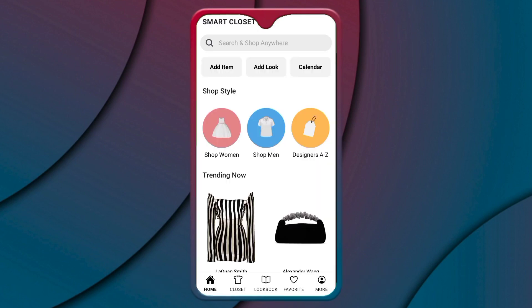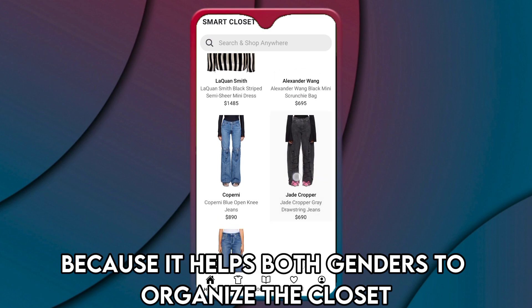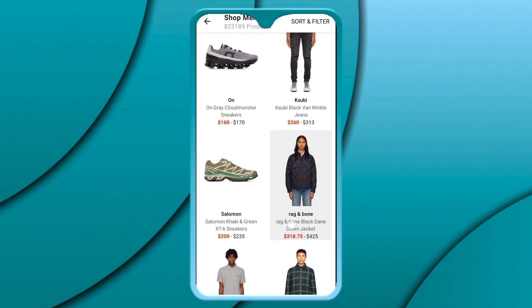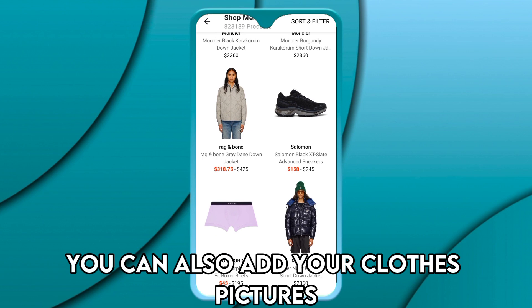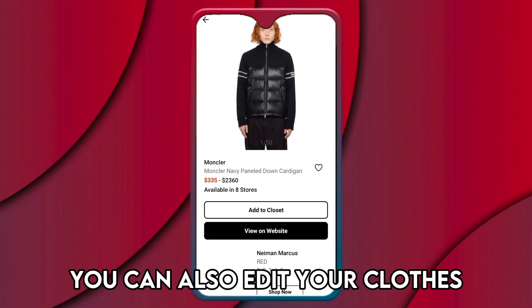Smart Closet makes it to this list because it helps both genders to organize the closet — it is therefore best for men and women. You can choose clothes from your favorite brands and add them to your closet. You can also add pictures of your clothes and the app automatically removes the background.